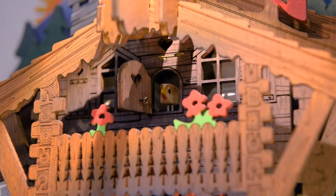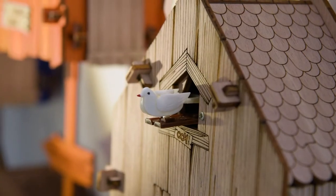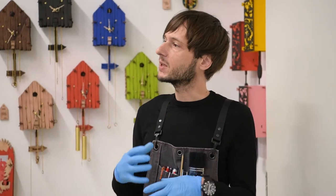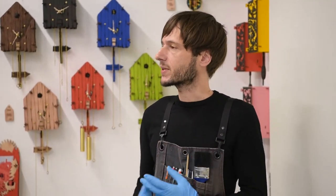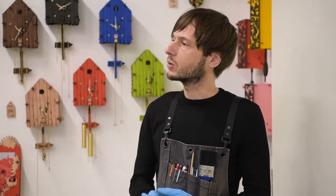Why do people call it cuckoo? What's the story behind? Well, the cuckoo is actually a bird and the sound is quite particular because it's quite an easy sound to imitate mechanically with bellows. It's a very simple sound and that's why I think they chose the cuckoo as a feature for the clock.